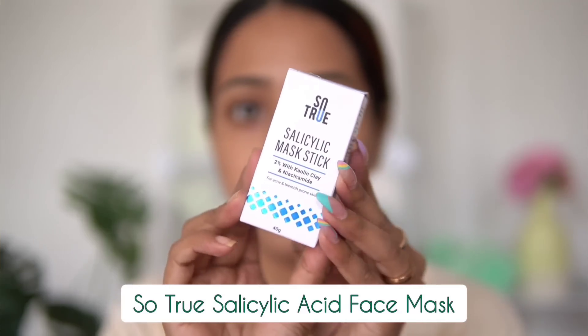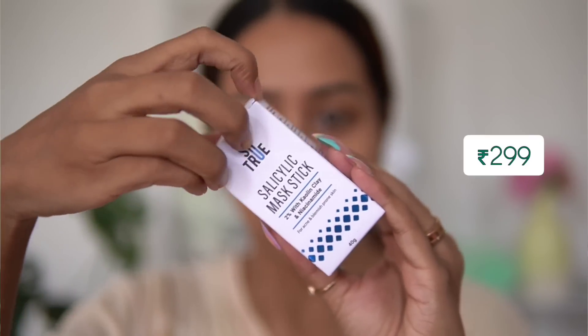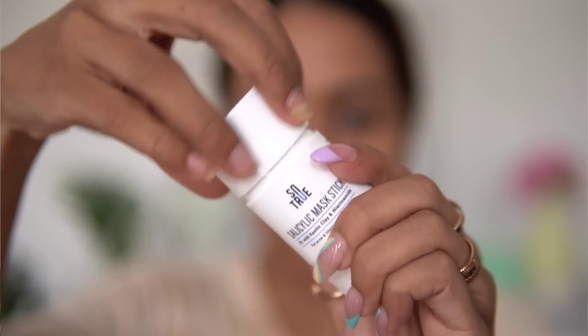The next salicylic acid face mask is from the brand So True — it's the salicylic mask stick. It has two percent salicylic acid and two percent kaolin clay, similar to the Dermaco one, but it also has niacinamide, which the Dermaco one doesn't. I got this because I had an older version and I think they reformulated and added niacinamide in the newer version. I've talked about this product in a Shorts video.